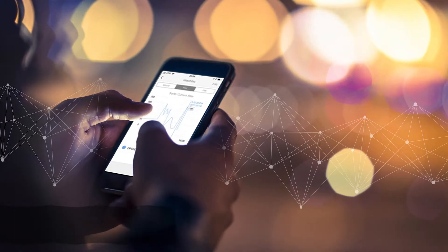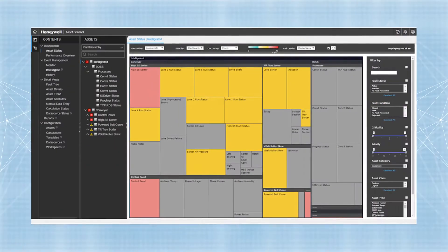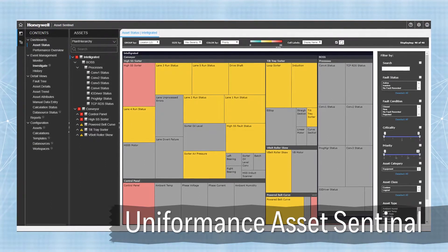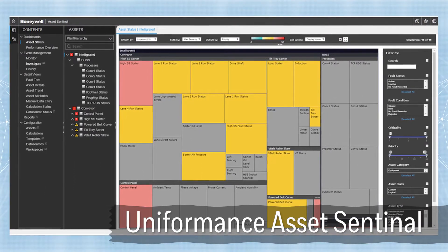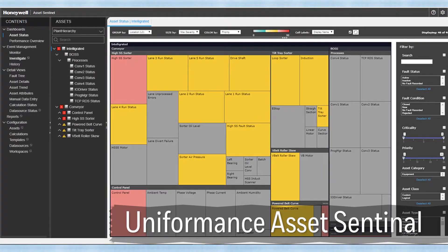There are three main pieces of the tool. The Pulse mobile application is for getting alerts and looking at trends. There's also the Uniformance Asset Signal, which allows you to take those trends, put limits around them, and start getting automated alerting and applying algorithms for predictive machine learning and maintenance.